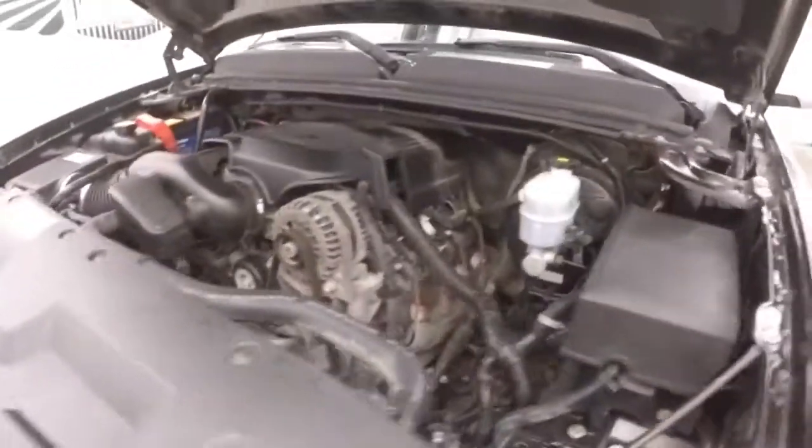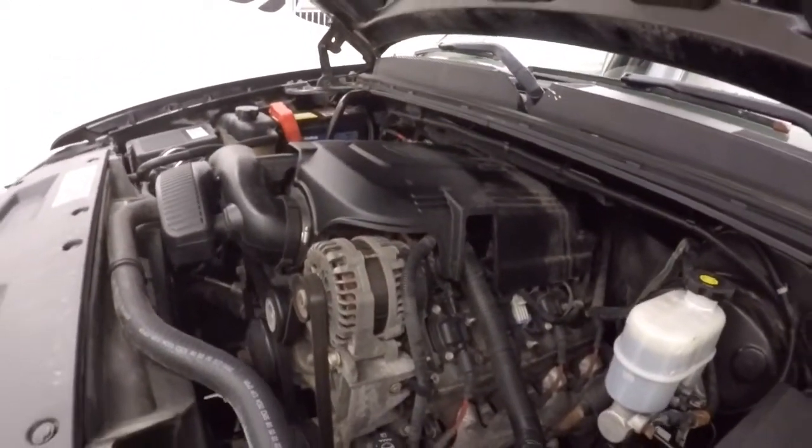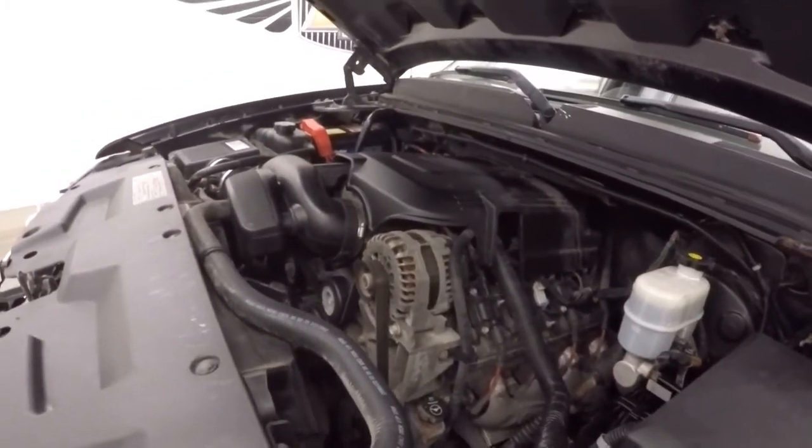Underneath the hood is a 5.3L Vortec V8, nice and smooth, nice and strong, tons of power, ready to haul whatever you need.